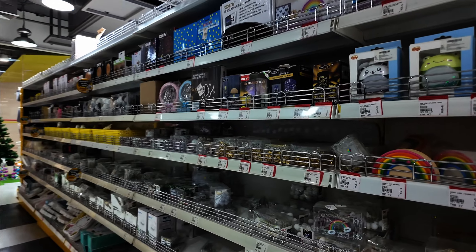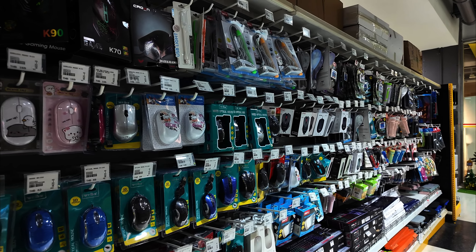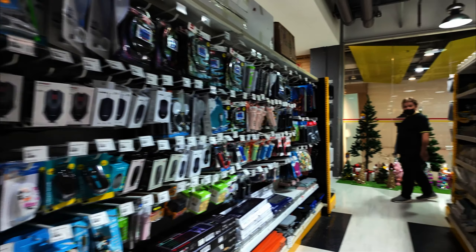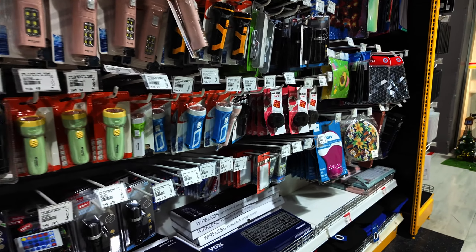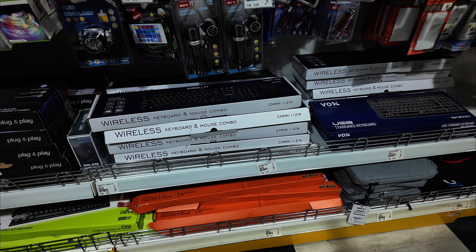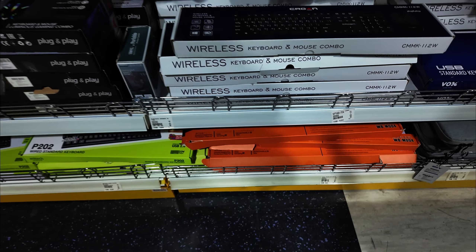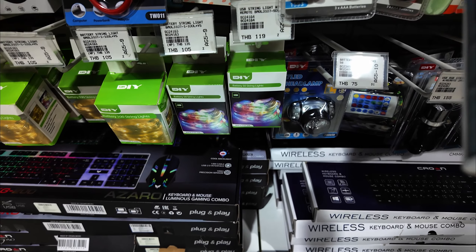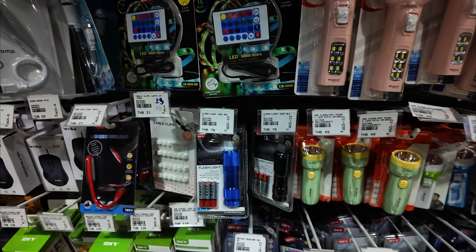Maybe a little fan — I don't need it though. If I needed a keyboard I'd get one here — they have a wireless keyboard and mouse combo. There's also a portable speaker. This place is amazing.